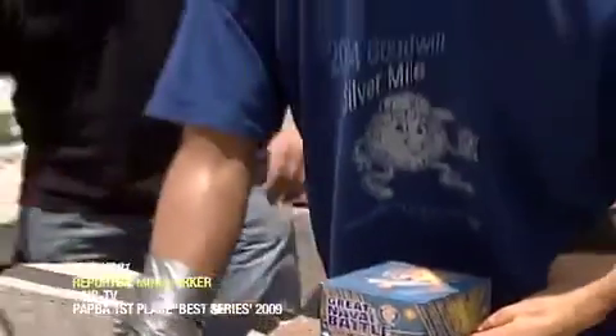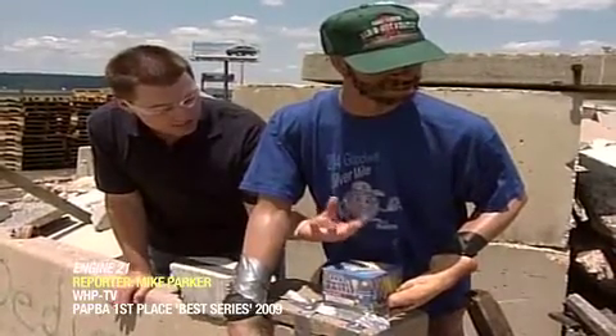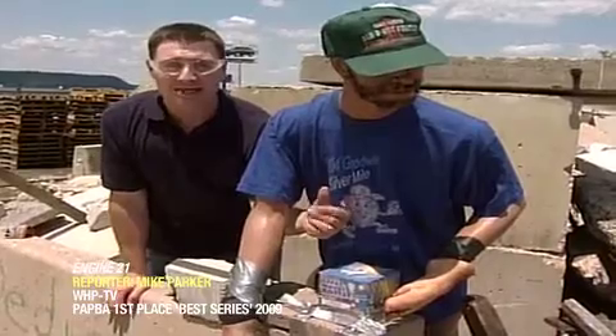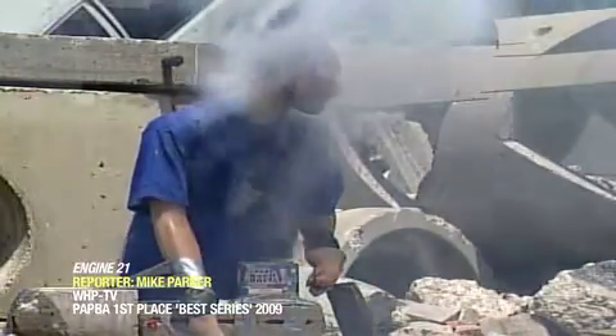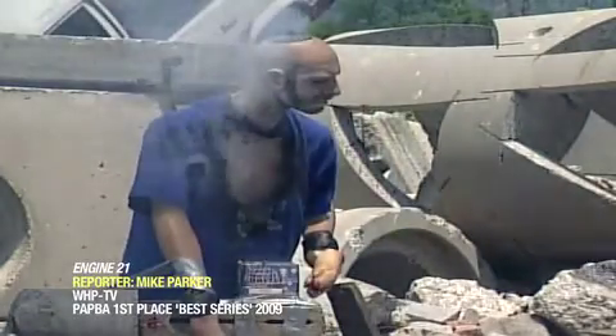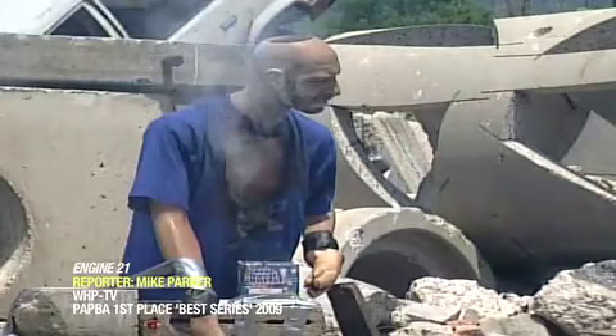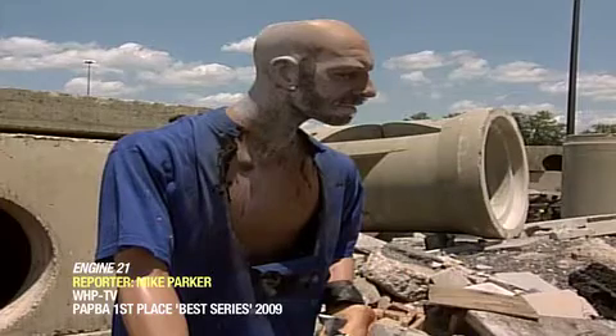This time we've got our test dummy postured right over top of this huge Roman candle cake. Once we light this thing, 25 of these explosives are going to come shooting out right into this guy's face. By the end of the blast, it's clear that a real person would be seriously injured — proof that the wrong fireworks in the wrong hands can go seriously wrong.